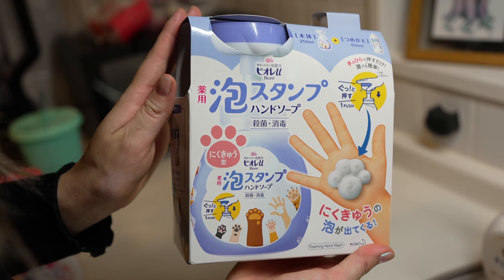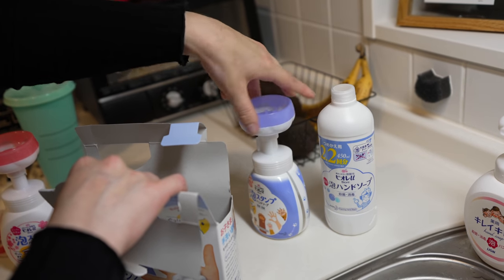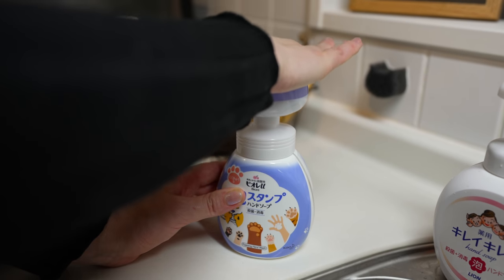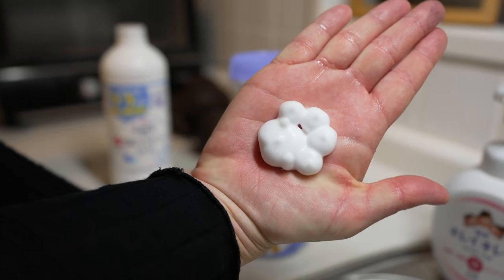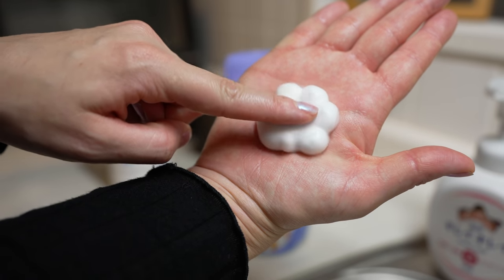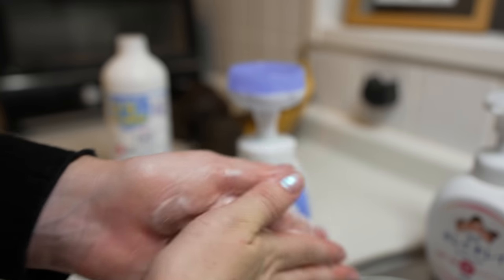While I was looking for that sakura soap, I also came across this paw print version and I had to try it out as well. The package is adorable. The shape came out really nicely. The scent of this one is just like a fresh soap scent — I don't know how to explain it, but it smells really nice.